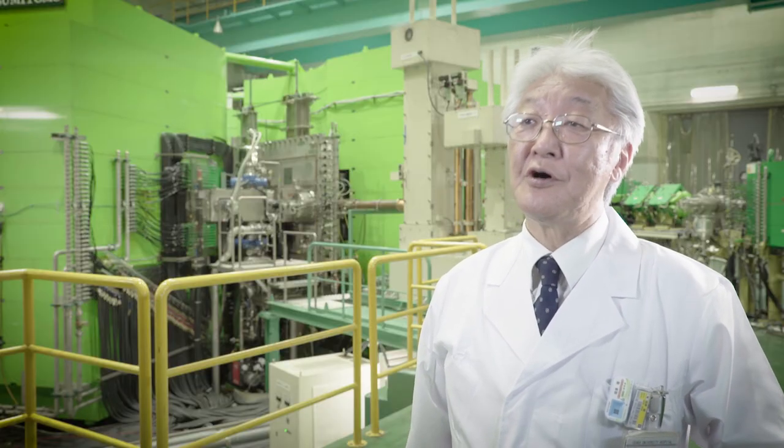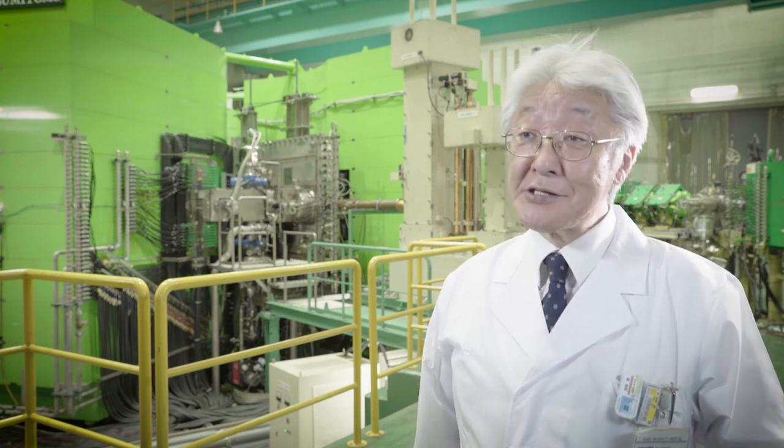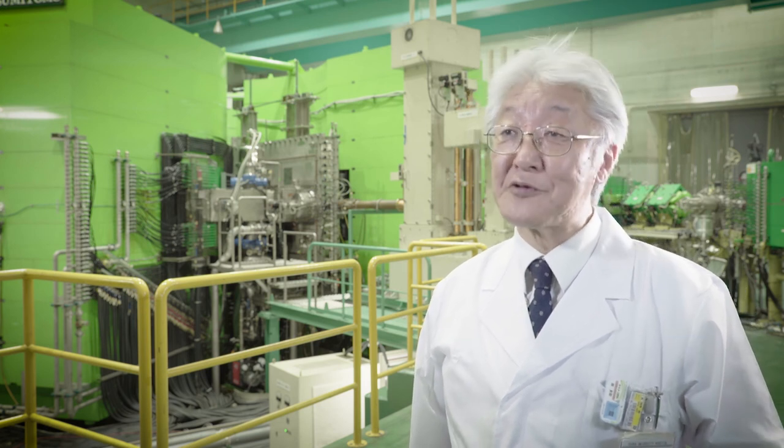We are promoting the use of these nuclear medicine platforms not only for research institutes outside of Osaka University, but also for companies and industries.